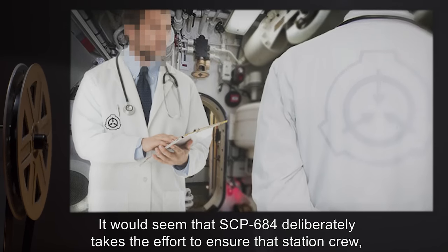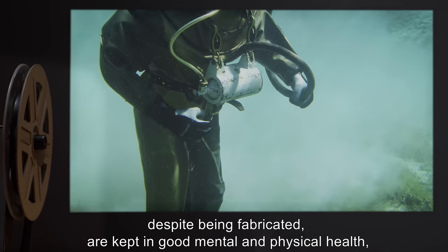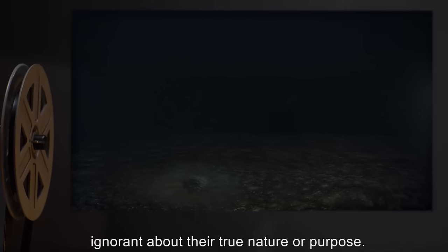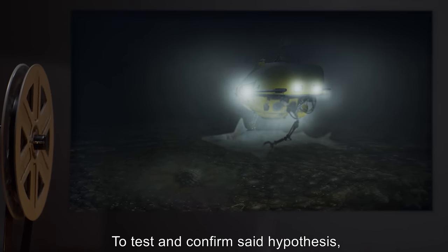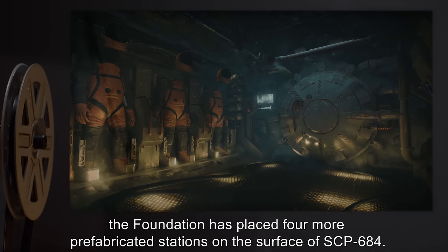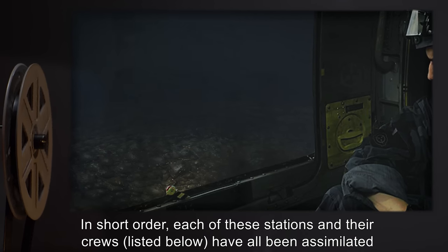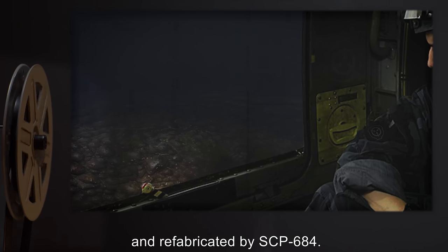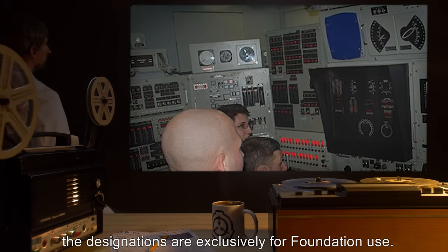These orders are phrased in such a way that the crew believes its actions are intended to contain SCP-684, leading to no doubts among the assimilated crew that anything is amiss. It would seem that SCP-684 deliberately takes effort to ensure that station crew, despite being fabricated, are kept in good mental and physical health, ignorant about their true nature or purpose. To test and confirm this hypothesis, the Foundation placed four more prefabricated stations on the surface of SCP-684. Each of these stations and their crews have all been assimilated and refabricated by SCP-684, and each one does not know about the others.